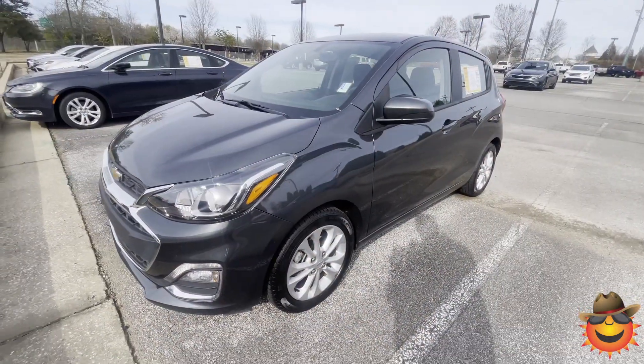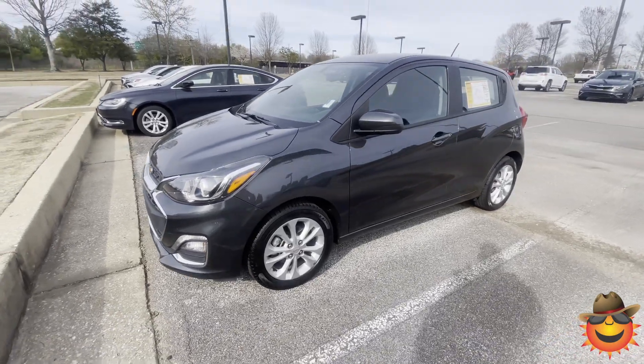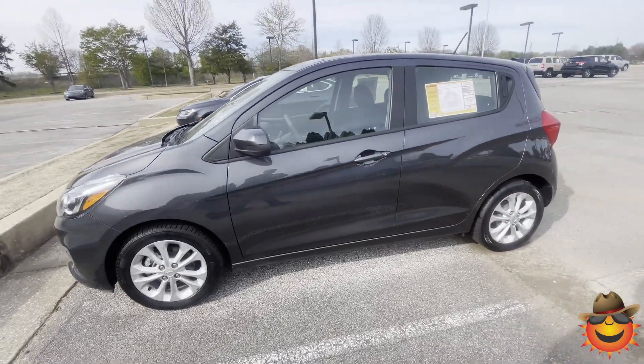This is the perfect car for any budget. Let's take a look. Hi, this is Sean at Sunrise Buick GMC Chevrolet in Carville. This is our 21 Chevy Spark.